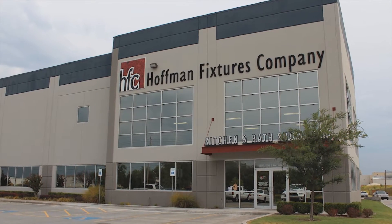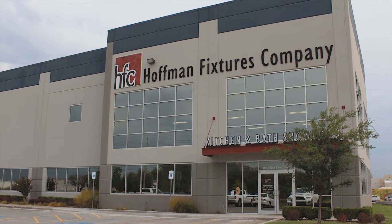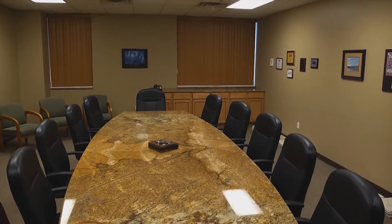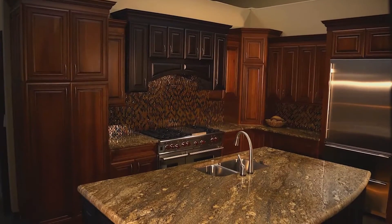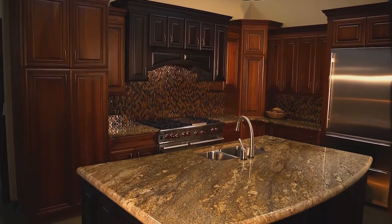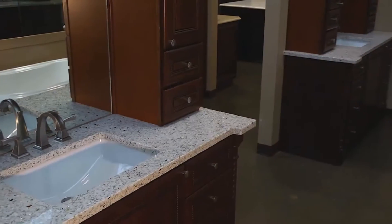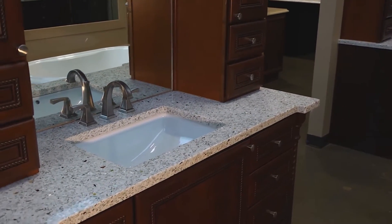Today our core product is surfacing — stone and quartz surfacing. We've been a DuPont Corian acrylic fabricator since it was basically invented. We also still do Formica countertops, manufacture bath surfacing, walls, bathtubs, shower pans, vanity tops, things like that. Today we have two showrooms open to the public where we do complete kitchen and bath remodeling, as well as focus on our core product of surfacing.